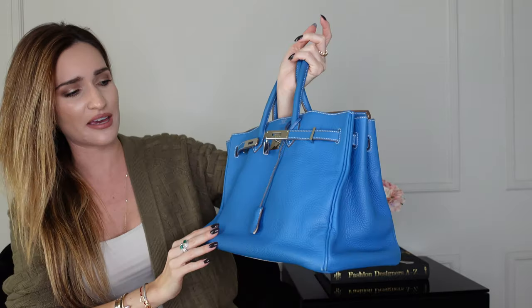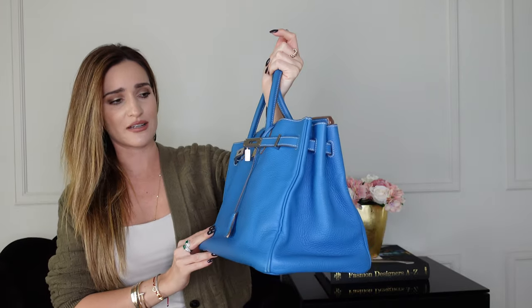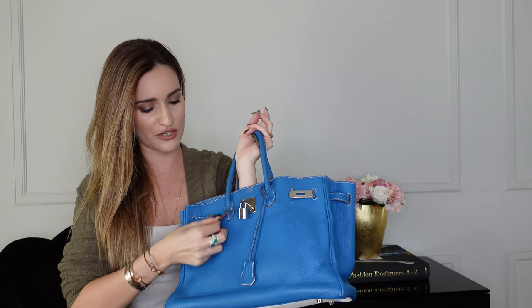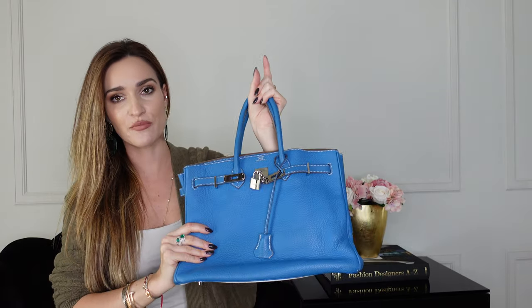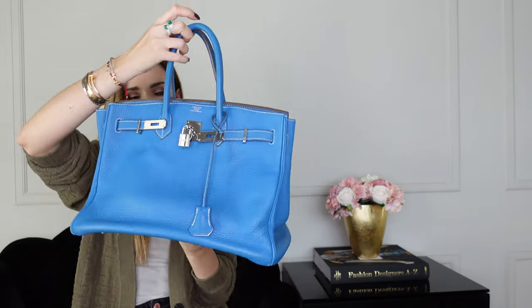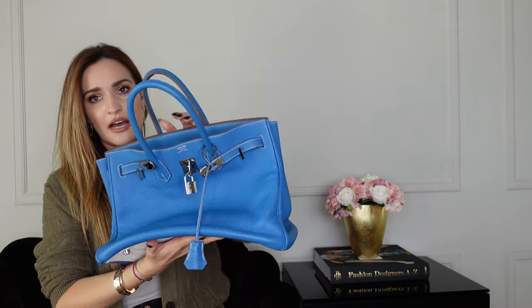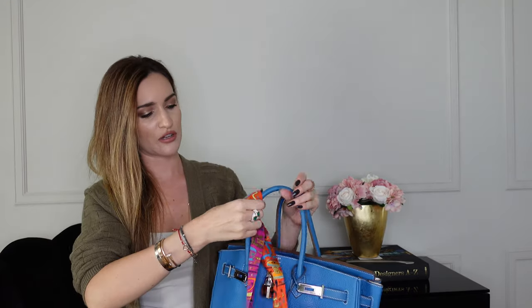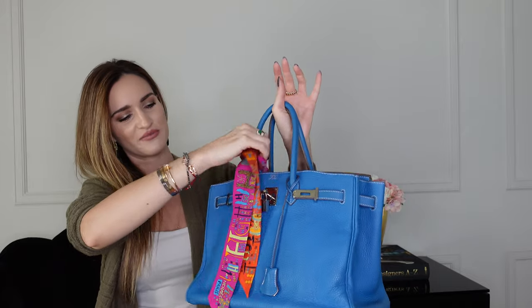I was wearing it every day all the time, and back in those days big bags were very trendy. The Birkin 35 is massive inside — I have a review on it if you're curious. It is in the Clemence leather, which is a little bit like the Togo but much softer, so unfortunately it got a little slouchy. I always put something inside it, and I also got it with a little twilly.